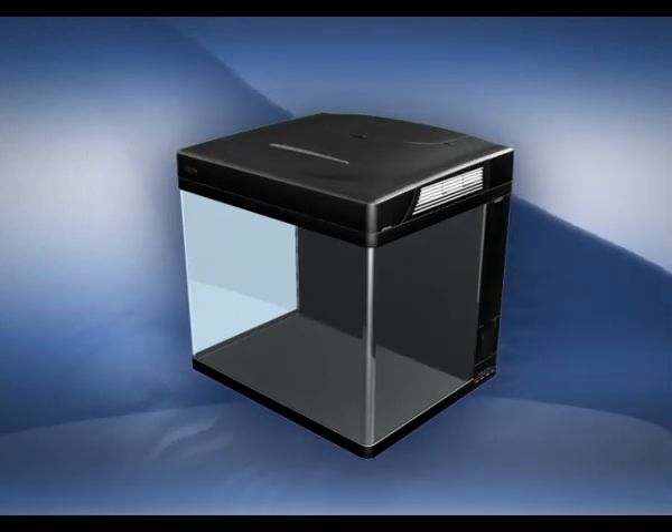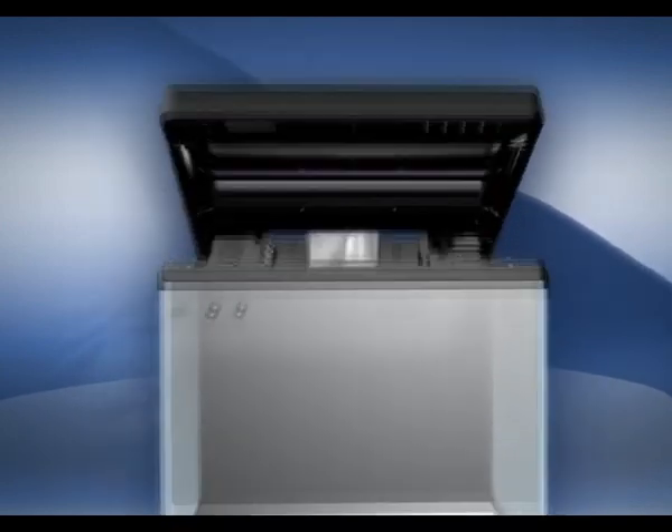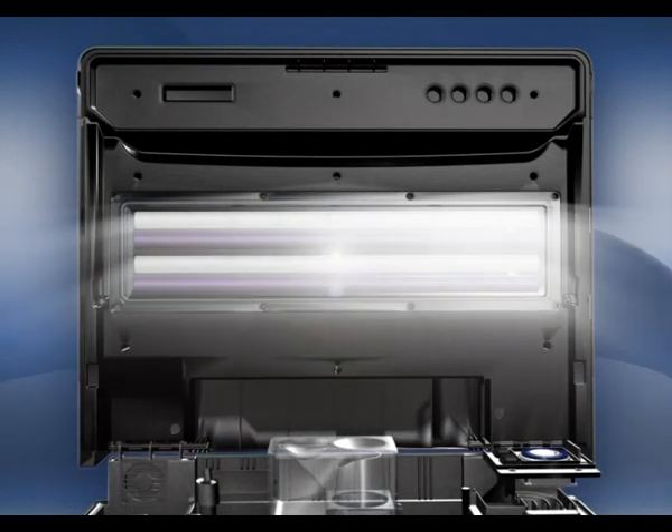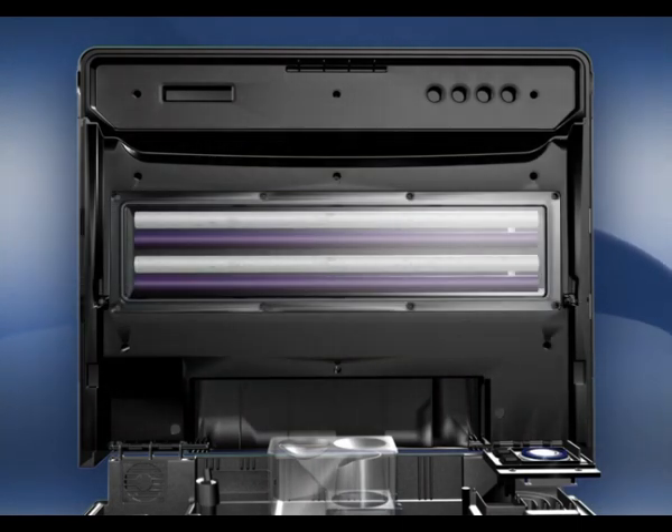Let's take a closer look. A built-in 24-hour lighting timer can be programmed to control dual 55-watt T5 power compacts, providing a reef spec of 1 watt per liter, in addition to Moonglow LED nightlights.